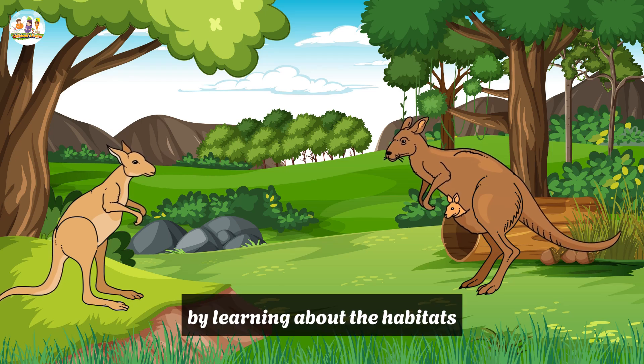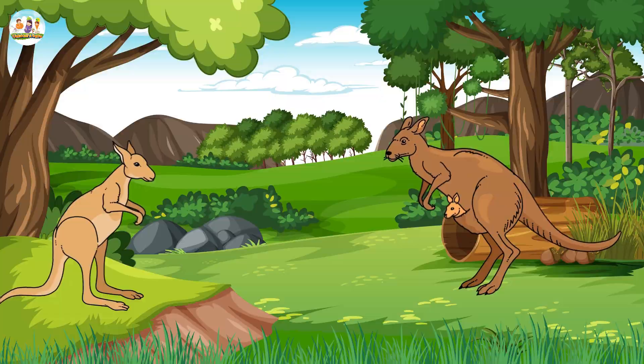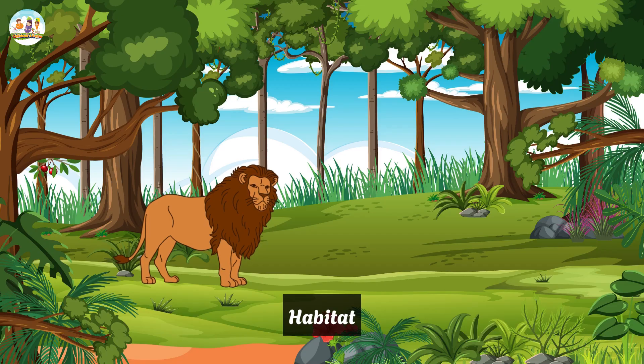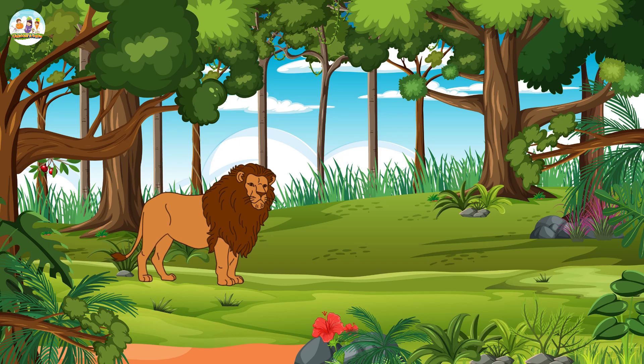By learning about the habitats and characteristics of animals, children not only expand their knowledge of the natural world but also learn the importance of preserving habitats for animals. 6. Lion. Habitat: Lions mainly live in savannah and grasslands in Africa, and a small group in India.